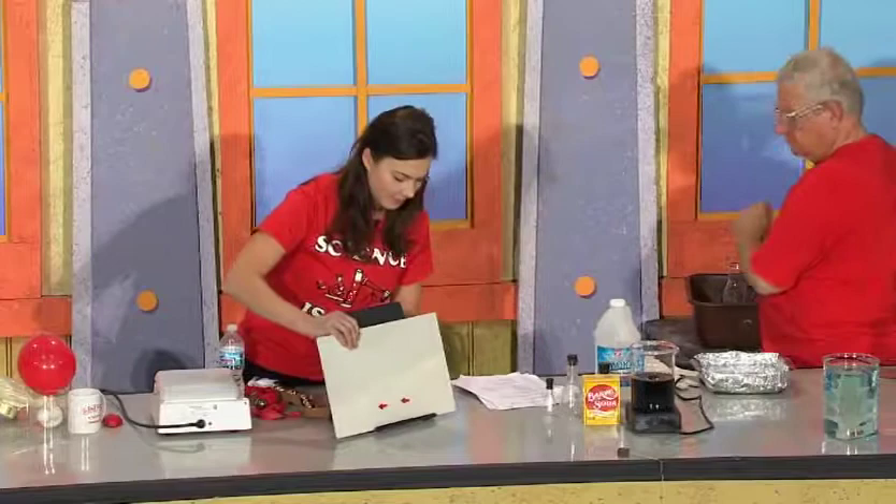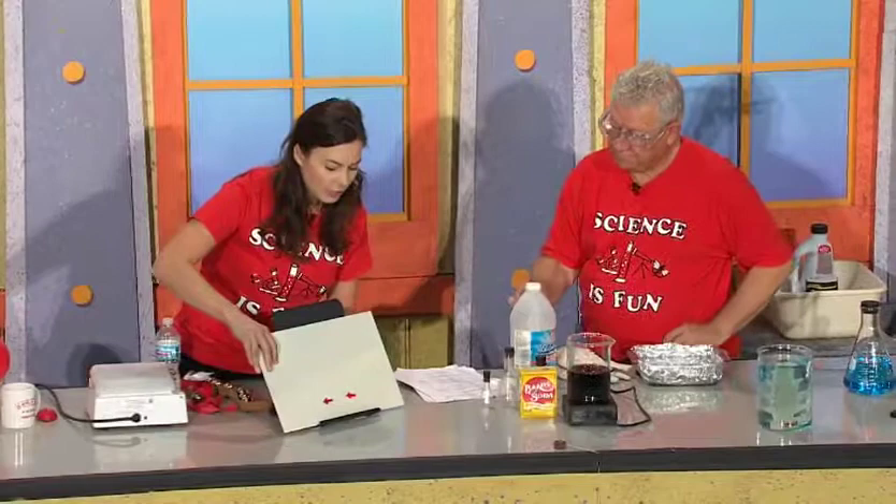So an optical illusion is an illusion where there is something in between your eyes and what it is that you're looking at that changes how you perceive that object. So first off, do you see two arrows here? Yes. Are they pointing in the same direction? Yes. What happens when I put a glass cylinder in front of one of them?